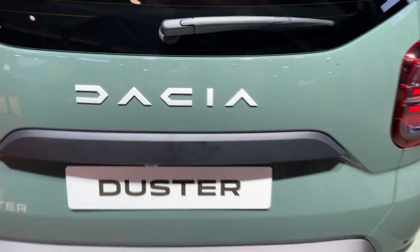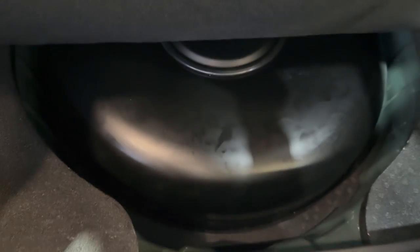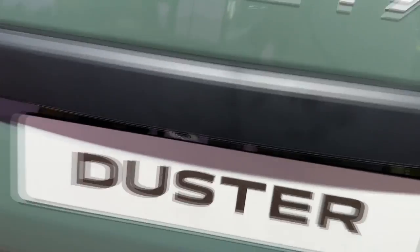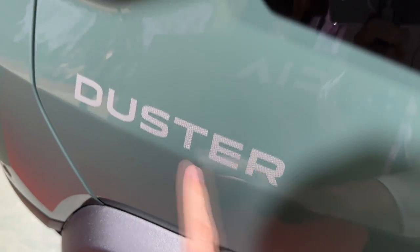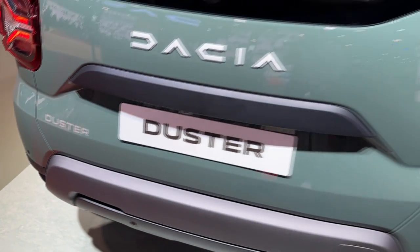Now it's time to open the tailgate and show you the trunk space. It's a nice square shape — very practical car indeed. If we move this floor, you can notice that this is the LPG version. With this handle you can close the tailgate, and notice the rear view camera. There's also a sticker for the naming of the model, which I noticed on other models as well.